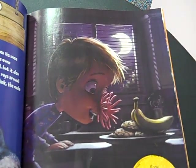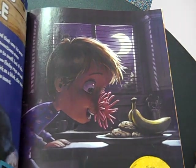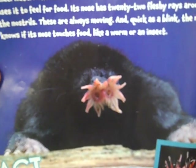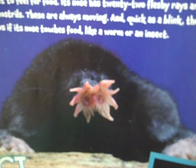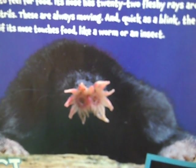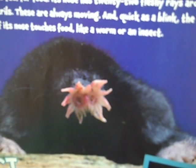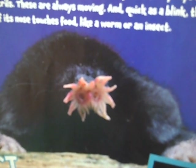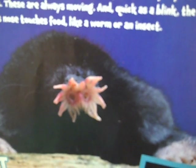If you had a star-nosed mole's nose, you could find a midnight snack without turning on the kitchen light. A star-nosed mole is a small burrowing animal that uses its nose to find dinner in the dark underground, and sometimes even underwater. The star-nosed mole uses its nose to smell, but it also uses it to feel for food. Its nose has 22 fleshy rays around the nostrils. These are always moving, and quick as a blink, the mole knows if its nose touches food like a worm or an insect.